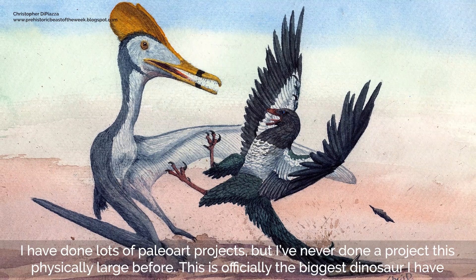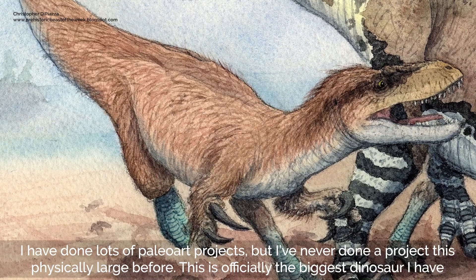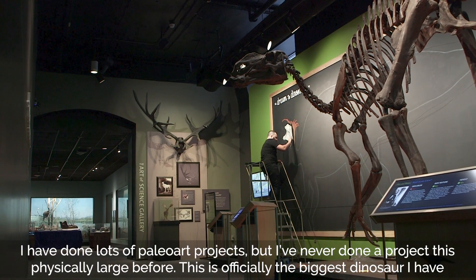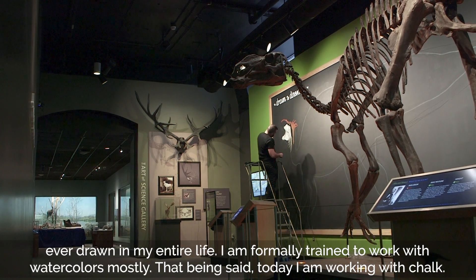I have done lots of paleo art projects, but I have never done a project this physically large before. This is officially the biggest dinosaur I have ever drawn in my entire life.